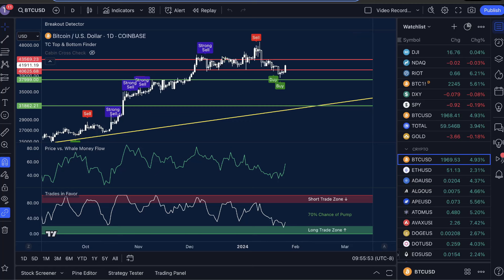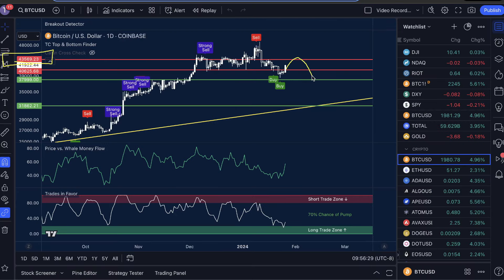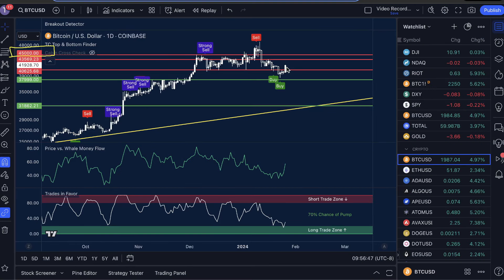Let's head into the live charts. We're looking at Bitcoin USD on the one-day time frame, trading with the TC Top and Bottom Finder, Price vs. Whale Money Flow, and Trades in Favor indicators. On the daily time frame we saw Price vs. Whale Money Flow low, Trades in Favor low, and a buy signal. Despite extremely bearish signals on the weekly and monthly time frames, this combination prevailed on the daily, and we are seeing moves back to the upside. Personally, I think we're going to hit around $43,569 — that's the point we're going to reject before seeing moves back down. The absolute maximum I'd be anticipating is $45,000, the absolute possible top over this weekend. After that, we will be expecting massive crashes.